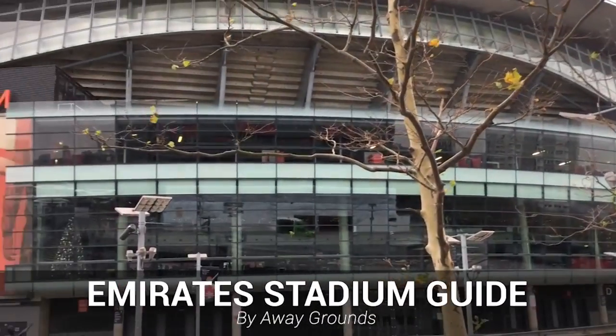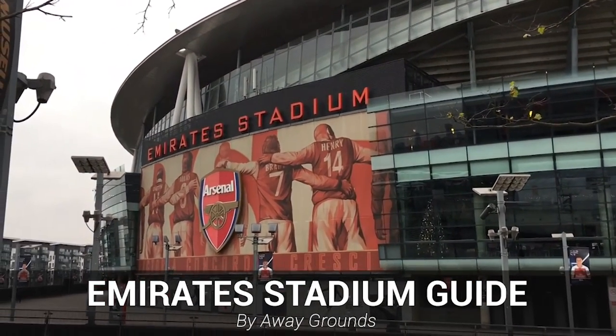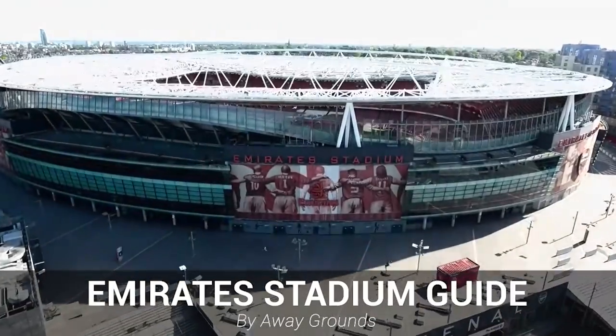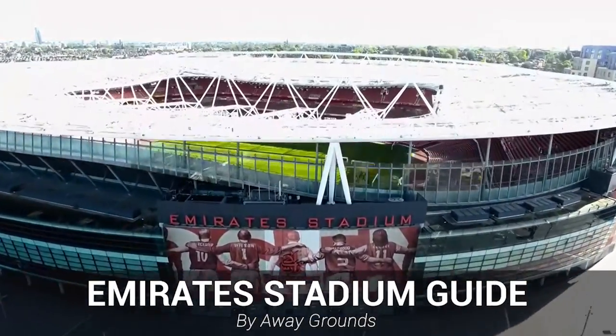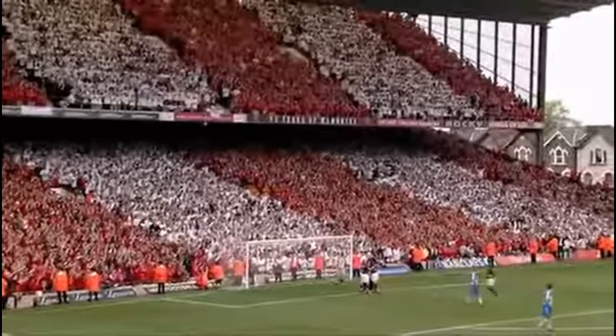The Emirates Stadium, home of Arsenal Football Club, is one of the UK's most famous football grounds. Opening in 2016, it's a very new stadium by the standards of the Premier League and was built as a replacement to the famous Highbury Stadium to fulfill the need for a larger ground for the club.